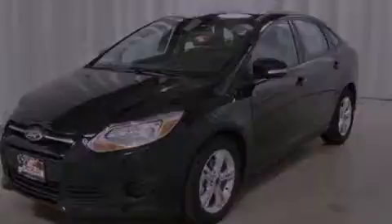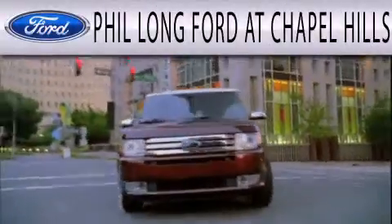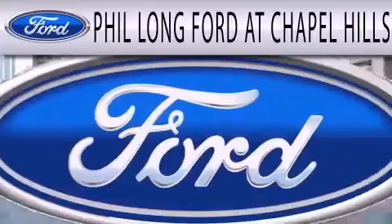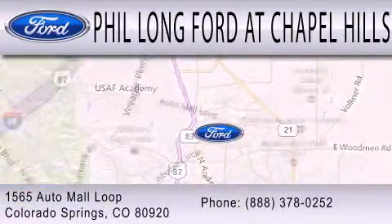Please call us today for more information on this great vehicle. Phil Longford at Chapel Hills is dedicated to doing everything possible to ensure the experience you have selecting your next vehicle is as pleasant as possible. We're located at 1565 Auto Mall Loop in Colorado Springs.